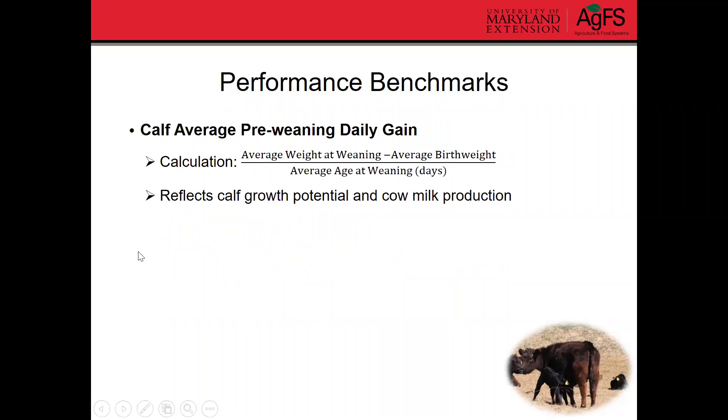Calf average pre-weaning daily gain — average daily gain before they're weaned — reflects calf growth potential and cow milk production. It gives you more of a real-time type performance measure instead of just a weaning weight at the end. You calculate it by taking the average weight at weaning, subtracting out the average birth weight, and dividing by the average age at weaning, to get pounds gained per day.